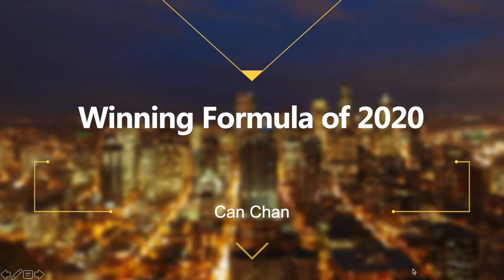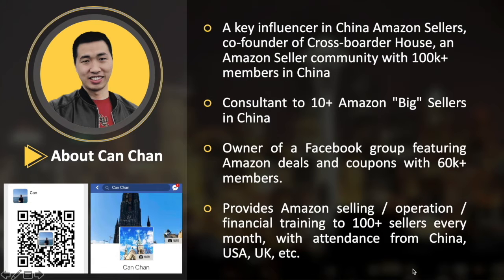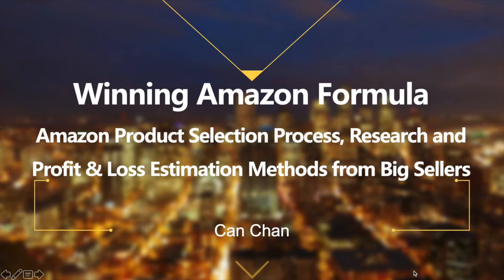Hi, this is Ken Chen. I'm an Amazon Business Consultant for Top Sellers. I run Amazon's seller community with 100,000 members. I provide monthly training and share experience to sellers globally. Here is part of the winning Amazon Formula Workshop presentation: Amazon product selection process, research, and profit and loss estimation methods from big sellers.